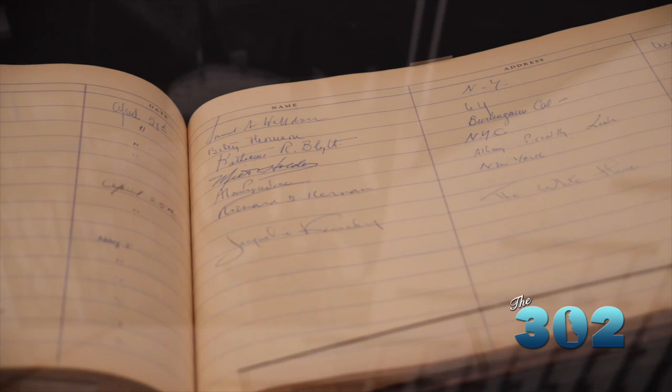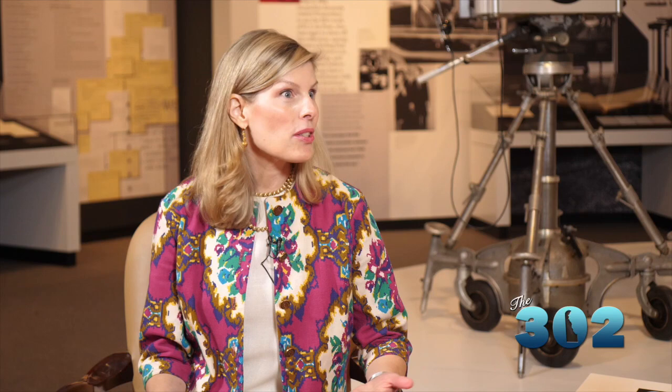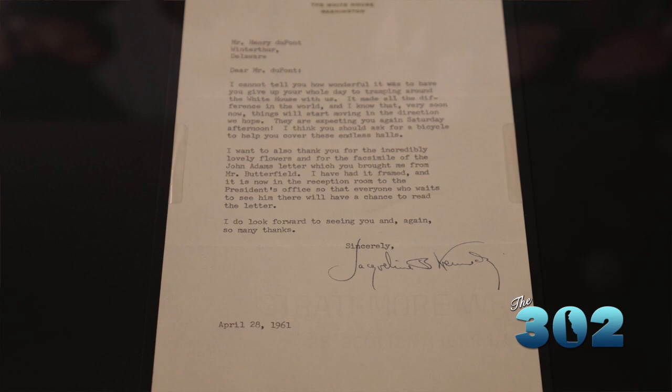When you walk through the exhibit, you see a lot of these artifacts. There's a guest book she signed here and pictures of her. Winterthur has an extensive estate archive, and this was the age of paper, so they have the telegrams where H.F. is going back and forth with Jackie and with collectors involved with the committee. Through this correspondence, you can almost step-by-step retrace the beginnings of the project and H.F.'s role in it.